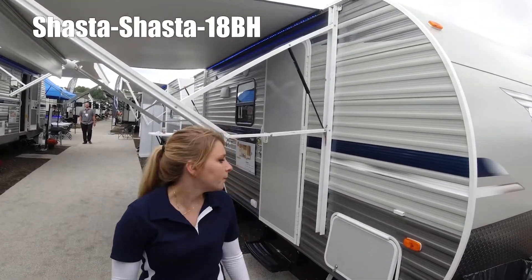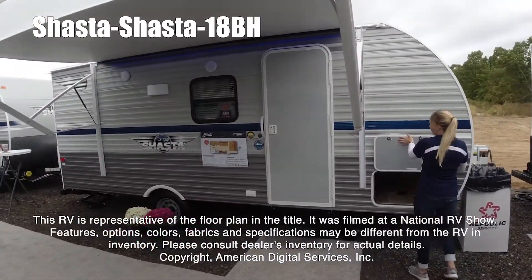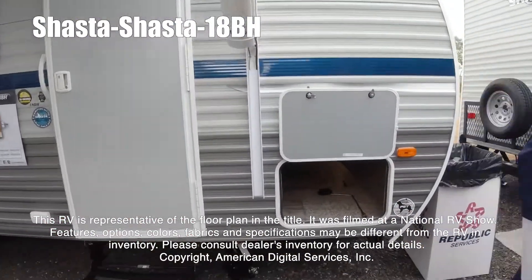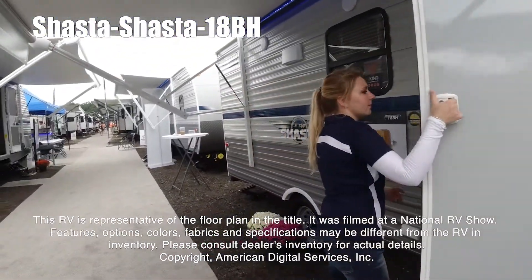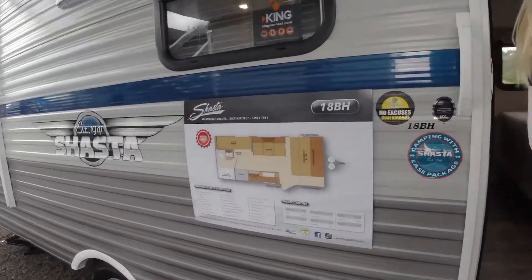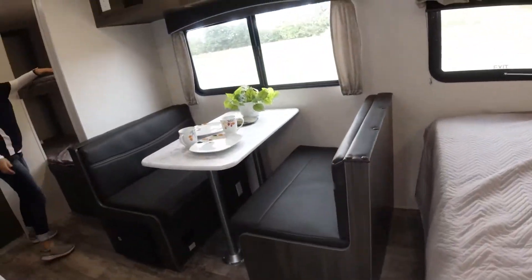Hi guys, my name is Desiree, and this is the Shasta 18BH. This RV is representative of the floor plan made by this manufacturer. It was shot at a national RV show. The features, options, colors, fabrics, and specifications may be different from the RV in the dealer's inventory. Please consult the dealer's inventory for actual details on this RV.